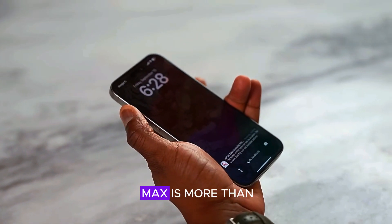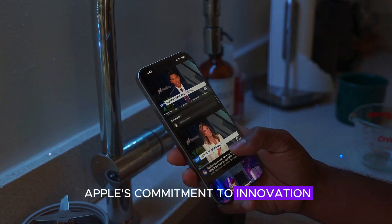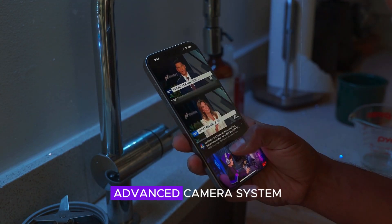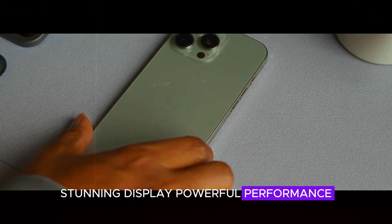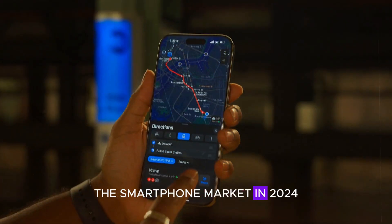The iPhone 17 Pro Max is more than just a smartphone — it's a statement of Apple's commitment to innovation and excellence. With its advanced camera system, stunning display, powerful performance, and refined design, this device is set to lead the smartphone market in 2024.